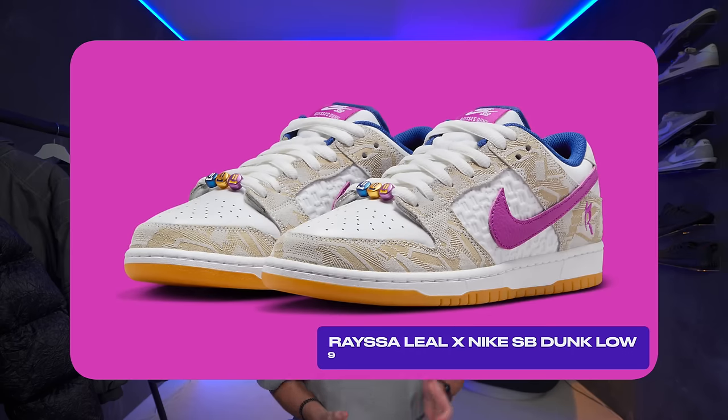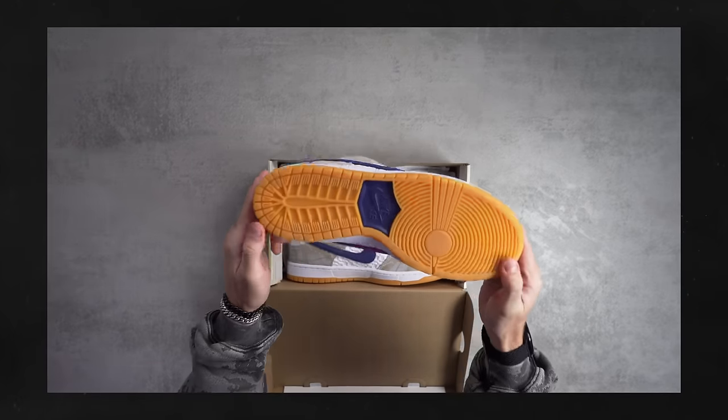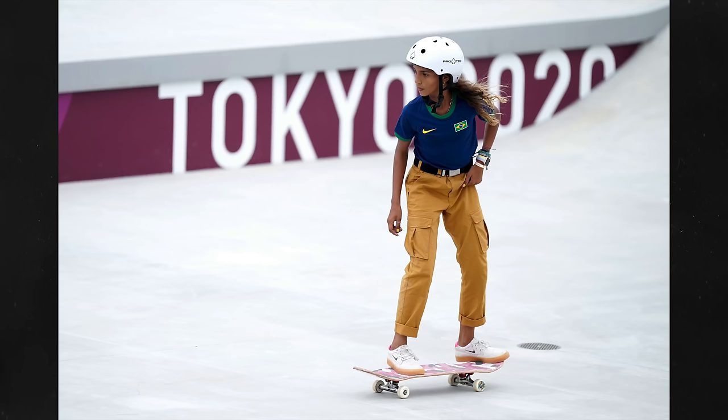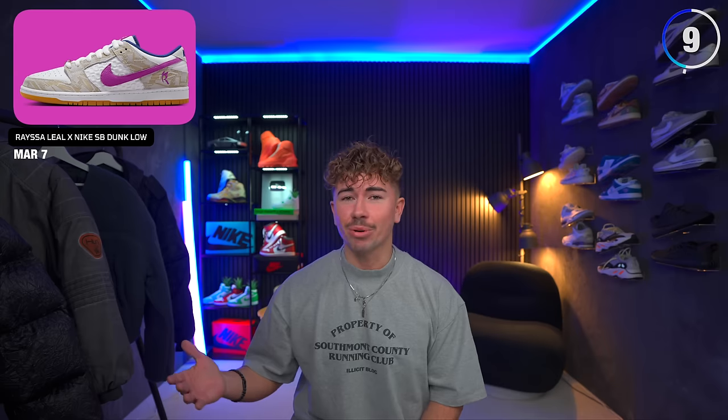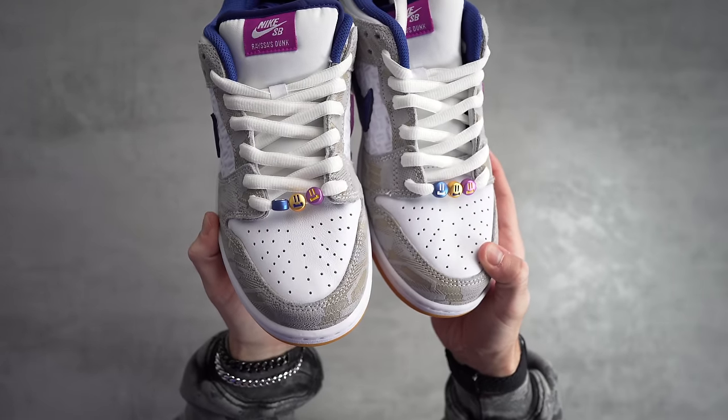Coming in at number nine is the Nike SB Dunk Low Racer Leel. These are going to be dropping on the 7th of March. It's not a bad pair of dunks — at least it's very different because there's a lot of different materials added. If you didn't know who Racer Leel was, she won the silver medal at the 2020 Olympics for skateboarding. Similar to Yuto Horigome, the Brazilian skateboarder, who is only 16, is also getting her own dunk. You got some super colorful smiley faces as the lace deubres, and even though they kind of look like they would be plastic, they're actually metal. It's quite playful and I actually don't mind the colorway either.